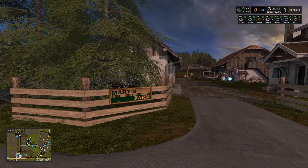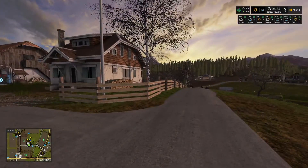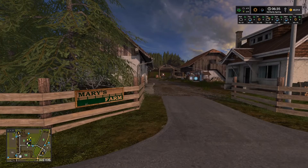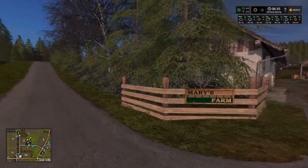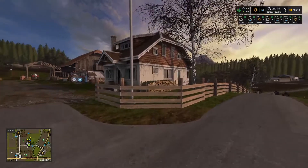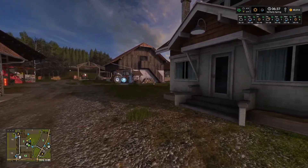Hey everyone, welcome! My name is Farmerman. I just got up here to Woodshire, a nice little town in the hills in Oregon. I'm standing in front of Mary's farm — well, it was Mary's farm. My aunt Mary, she's no longer with us, so I inherited her farm here.